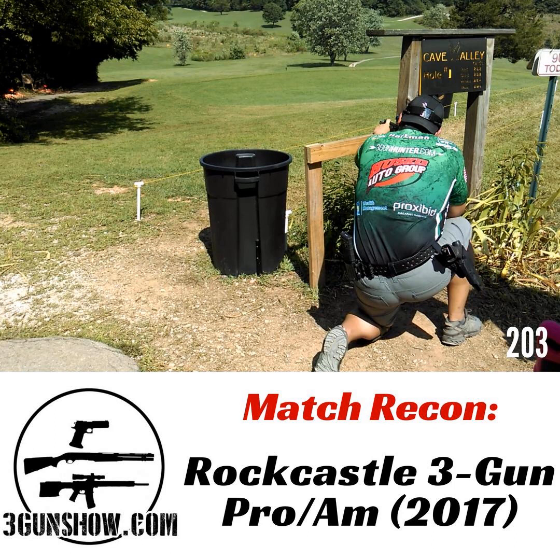Texas 3-Gun Championship is a big match and the three days definitely make sense there. I think if you tried to force the 3-Gun Nation Southwest Regional to three days, that would just be dumb. If it's three days, it would have to be ten stages or more.